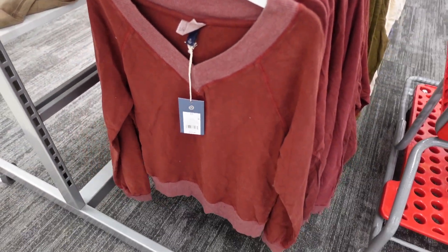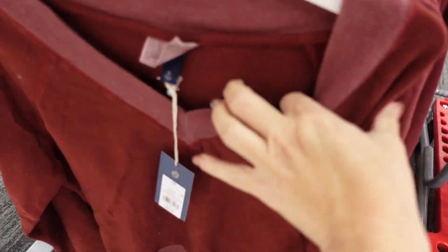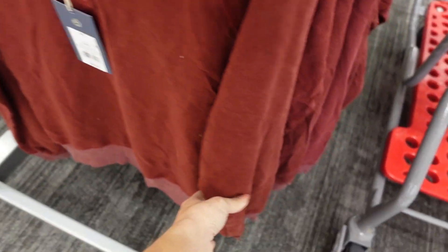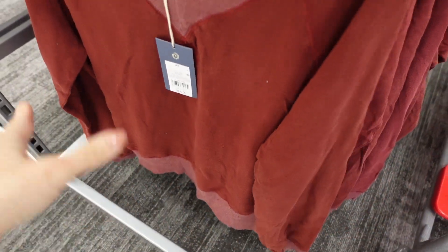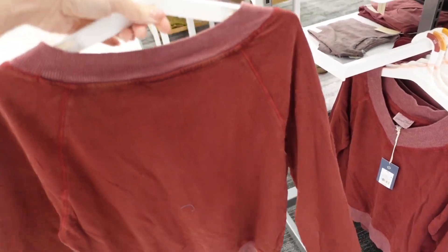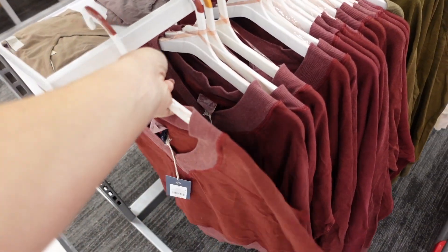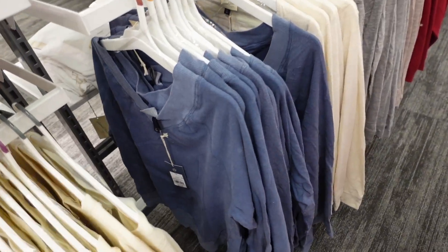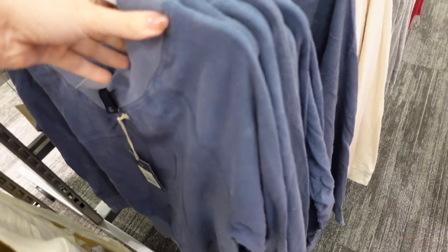New V-neck sweatshirts from Wild Fable — these are a terry cotton inside with ribbing around the neckline, seam detailing, ribbed wrist, and ribbing at the bottom. More of an oversized longer fit in burgundy, olive green, ivory, and blue. They're $25.